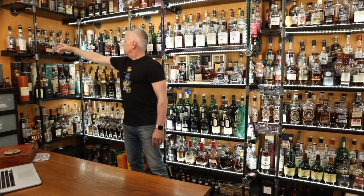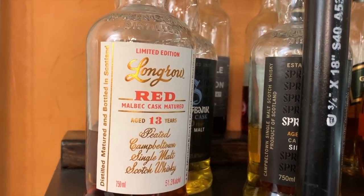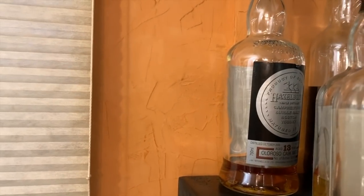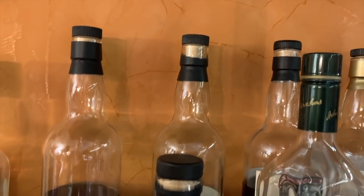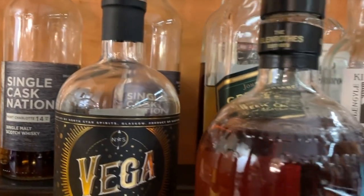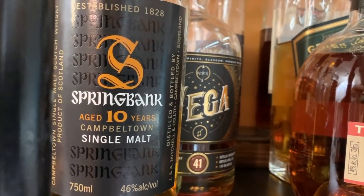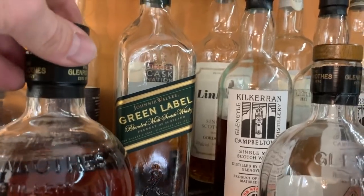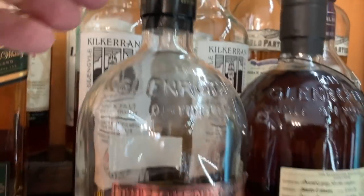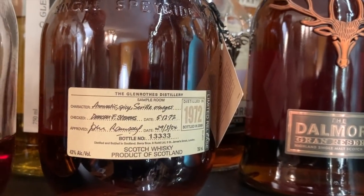Starting on the second shelf down, working left and wrapping around: I've got my Springbank Longrow Red 13 Year — that was a very nice whiskey. Open bottle of Hazelburn 13 back there, a Springbank 20 Year single cask, delicious ex-bourbon, a couple of single cask nations at the back. There's a Vega 41 Year blend, very reasonably priced. My Springbank 10, moving over into Glenrothes, Johnny Walker Green — because it won't fit on the top shelf. My open bottle of Glenrothes single cask for Kansas — this is a 33 year old Glenrothes.